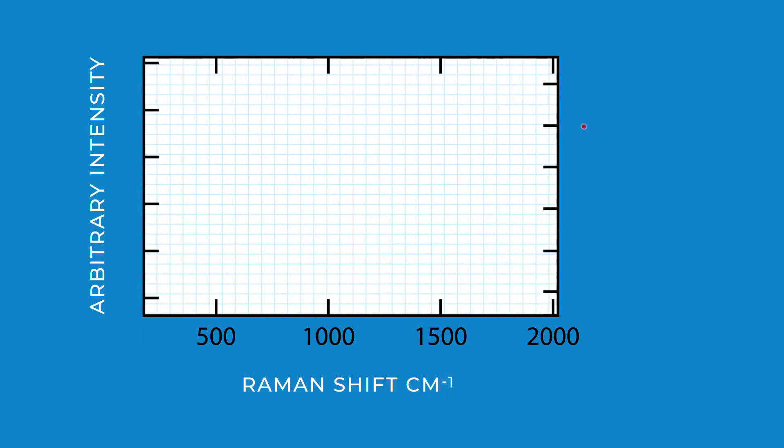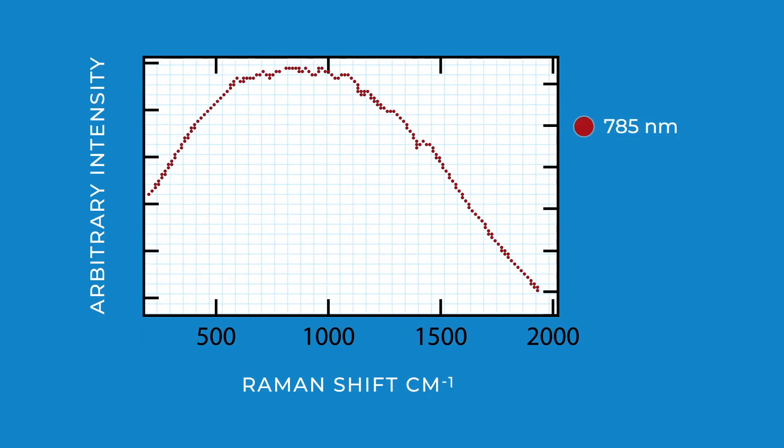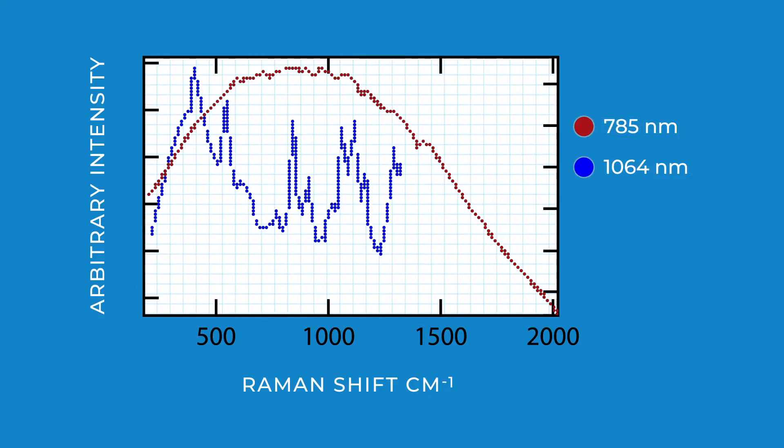The added benefit of the 1064 nanometer laser is that it minimizes fluorescence issues, which has been problematic for other Raman instruments that utilize shorter wavelengths. You now have the ability to identify colored, dirty, or impure substances even through colored packaging.